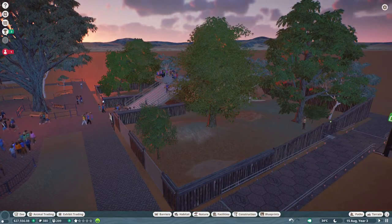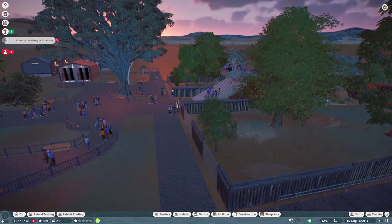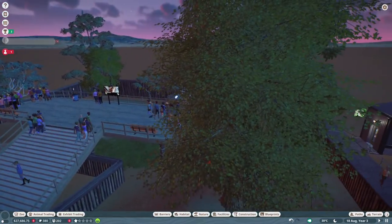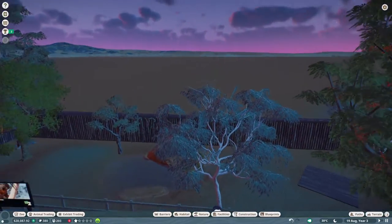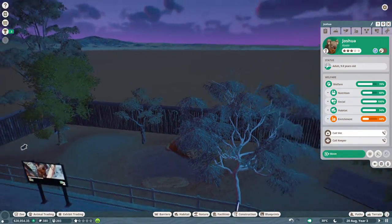Hey, what's going on guys, this is Scout Kitten and welcome to part 3 of Planet Zoo. I thought the koala habitat was looking kind of plain, so I went around and added some more trees, some more plants, put in some more rocks, and it just looks a little bit better. We're also expecting a little baby.